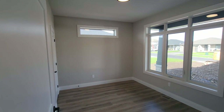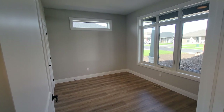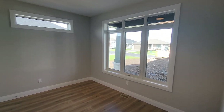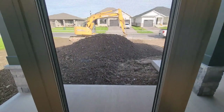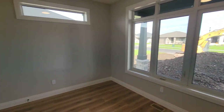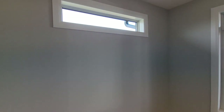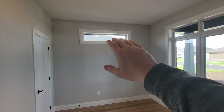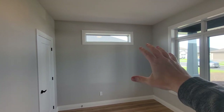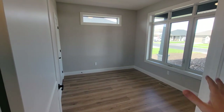Just off the front foyer we have a flex room — it could be a bedroom, den, or office. There's a good big window out toward the covered front porch and a closet in the back, so if used as a bedroom there'd be lots of storage. In this case it will be used as an office. The customer wanted more natural light, so we put a piano window up here to give it a more airy feel.